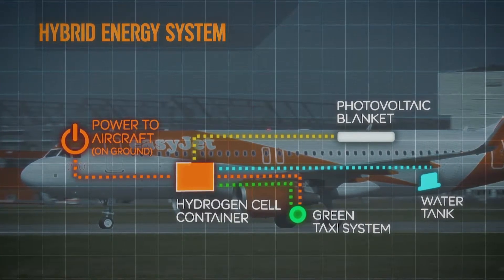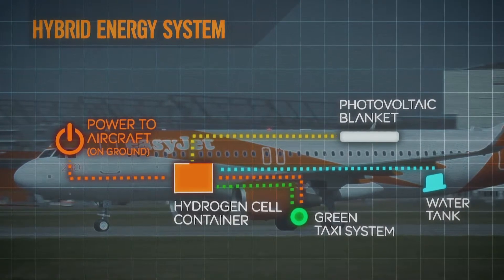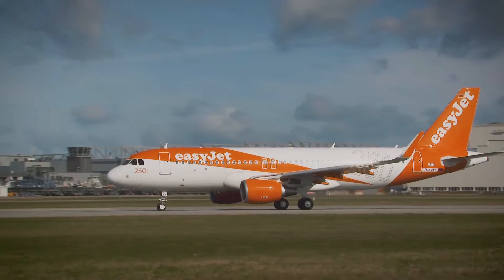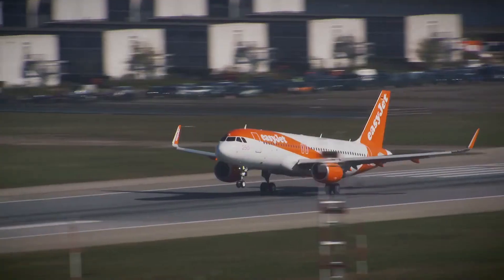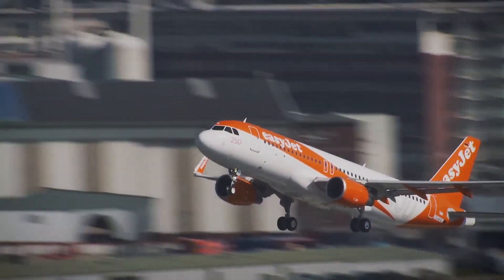The third element to power the container is hydrogen itself. These elements combine to make the aircraft self-sustaining while on the ground. There's no need to plug in ground power and no tow needed to push off stand, saving fuel and reducing noise around airports.